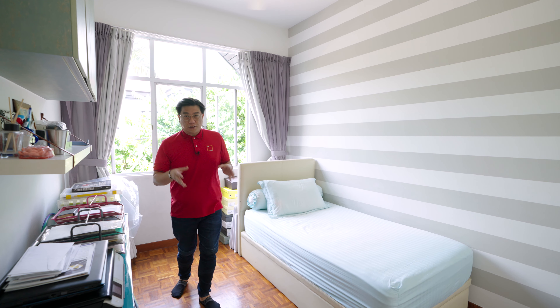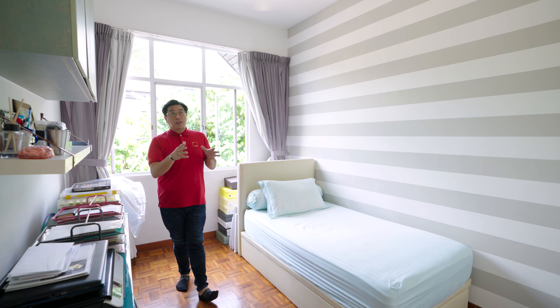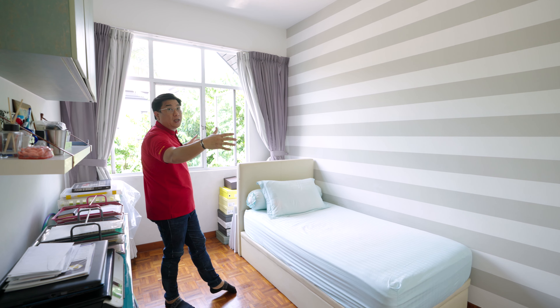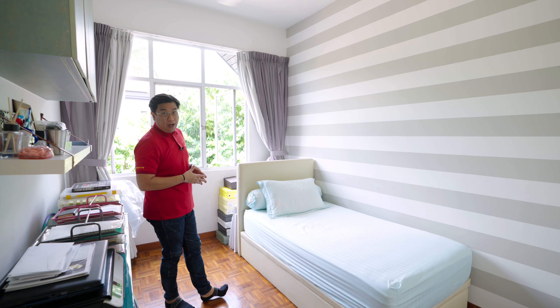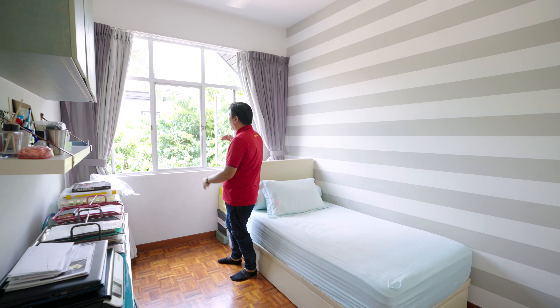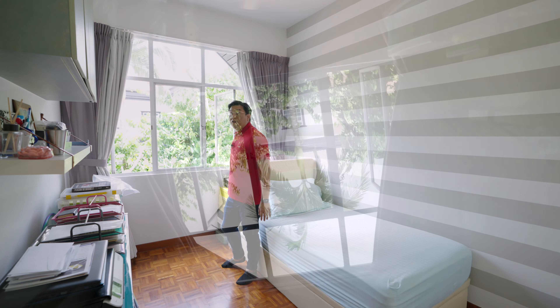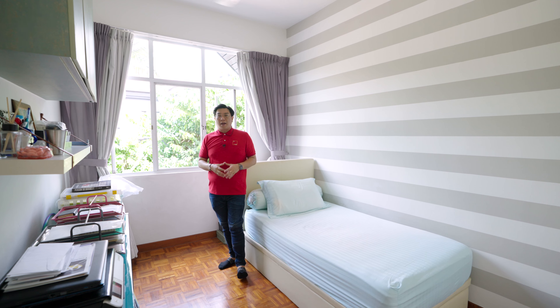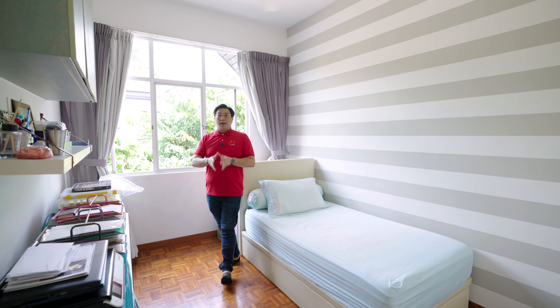There are two rooms facing the back of the house. This is one of them — it has a full-fledged three-door wardrobe. The room is so spacious that you can fit in a queen-size bed, though currently only a single bed is here. Personally, I'd love to have a study table here because you face a big bungalow with full greenery at the back. The owners tell me that at night they don't even close the windows or use the air conditioning because it's so breezy.